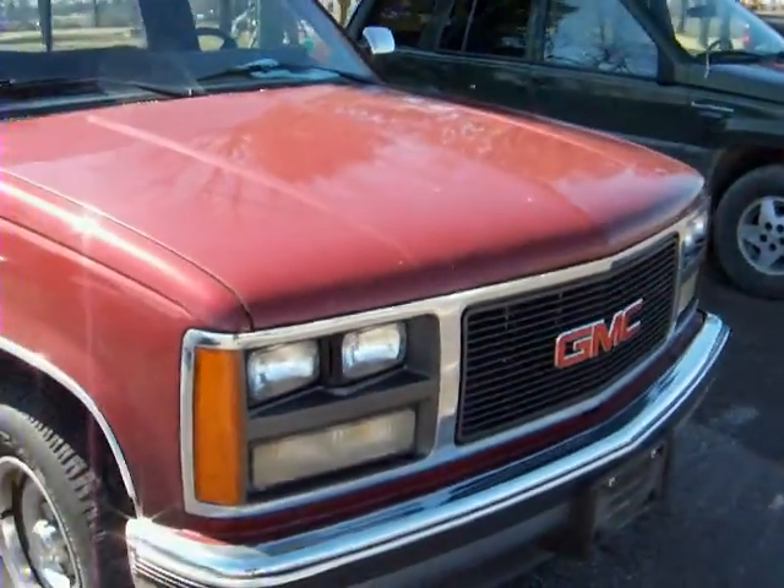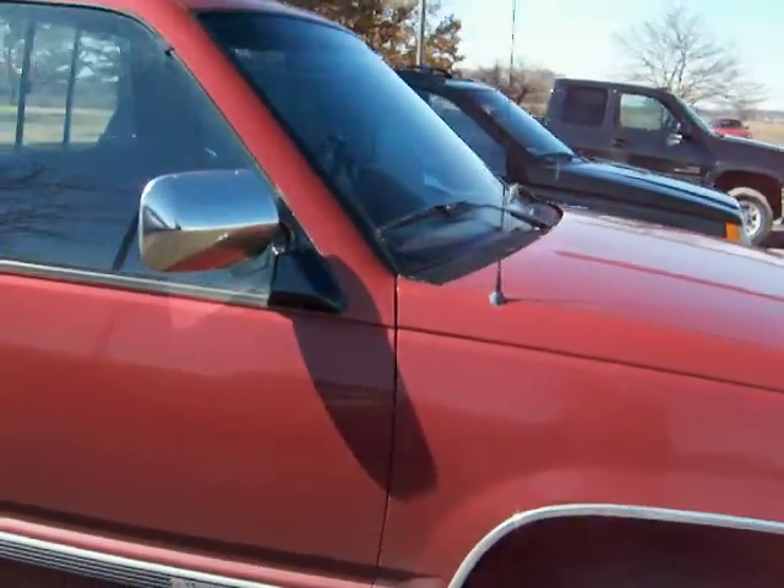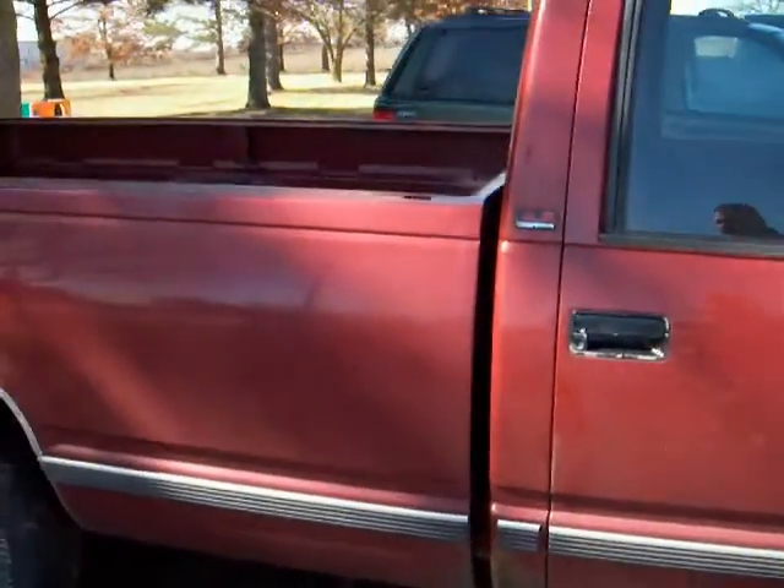Hello, this is Ryan from Hadesi. Here's a couple of shots of the vehicles I was telling you about. This is the GMC truck I told you I thought would fit the bill.